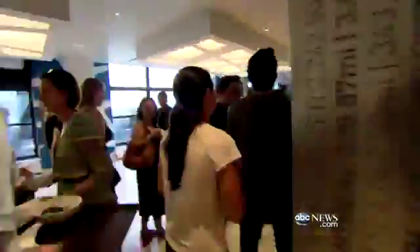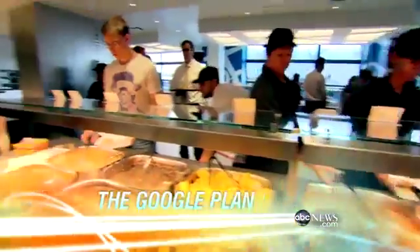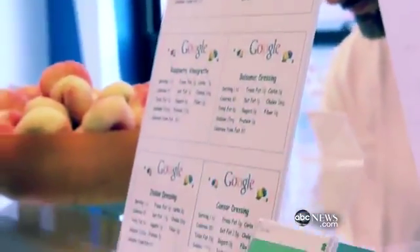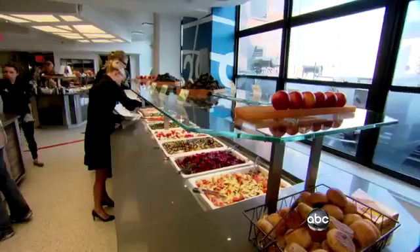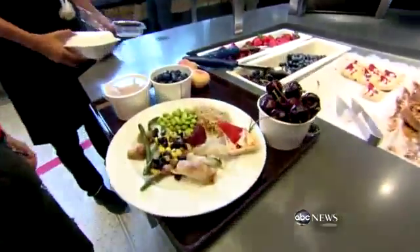It's lunchtime at the Google office in Manhattan, a place that defines free food — all-you-can-eat, 24-7. Ashley Moak is a happy Googler who wants to show me around. Like everything Google, the cafeteria has been hyper-analyzed and re-engineered, which means it's loaded with nudges to literally nudge people toward healthy choices.